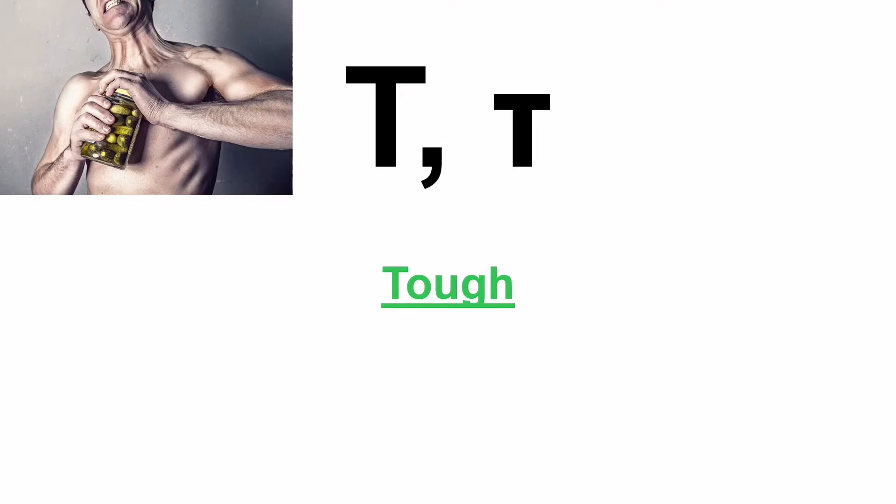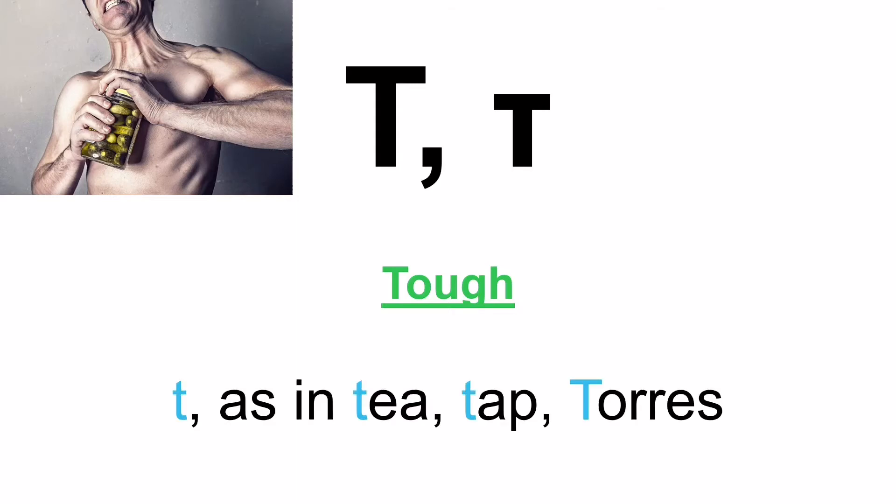Next is the letter Taf. That's its name — Taf. And pretty much like in English, it's pronounced T, as in T, tab, and Torres.